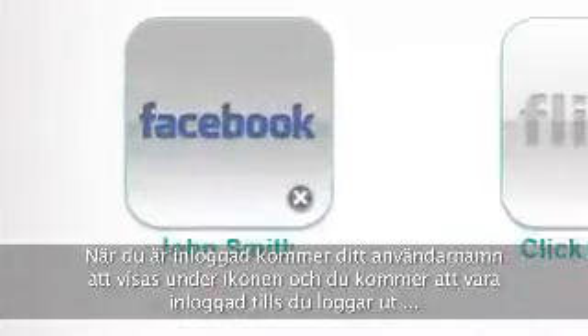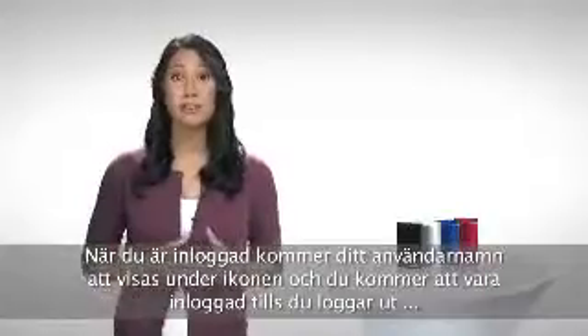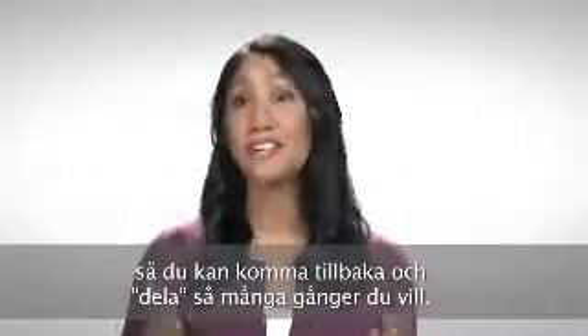Once you're logged in, your username will be displayed under the icon and you'll stay logged in until you sign out. So you can come back and share as often as you'd like.